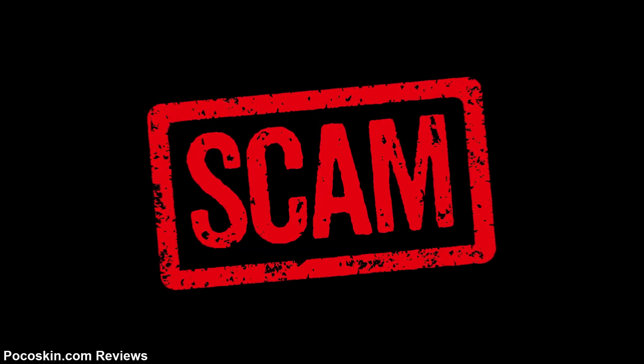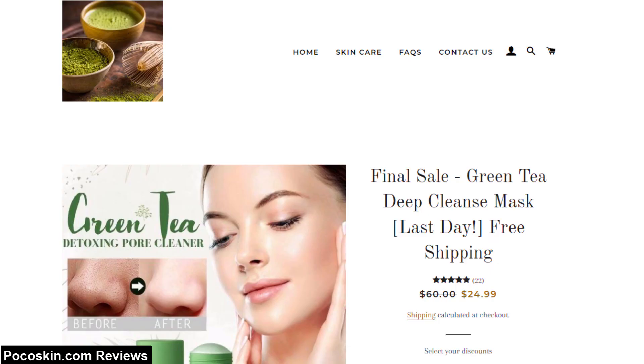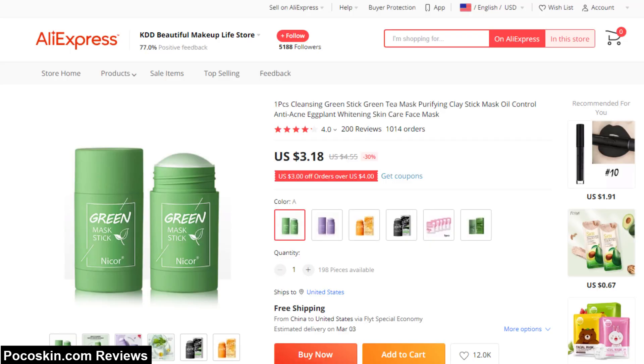The biggest reason why people report feeling scammed is the price. Pocoskin.com sells their green stick for $24.99, yet you can buy the same deep cleanse mask on AliExpress for $3.18, including shipping. On AliExpress, you can buy from a store with over 1,000 verified purchases and over 200 reviews.